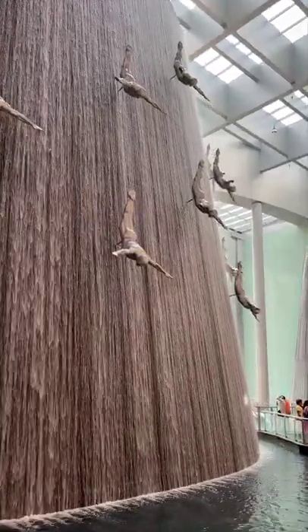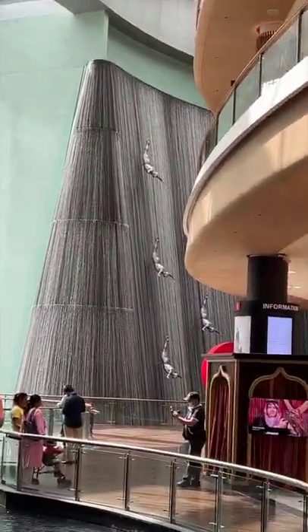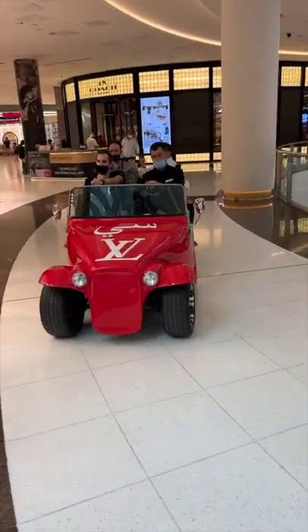There's a beautiful full-size waterfall — not just one, but two inside of the Dubai Mall. There are these little cars that can get you around. They're all taxis and you can just sit in them, and they're pretty fancy for a mall.